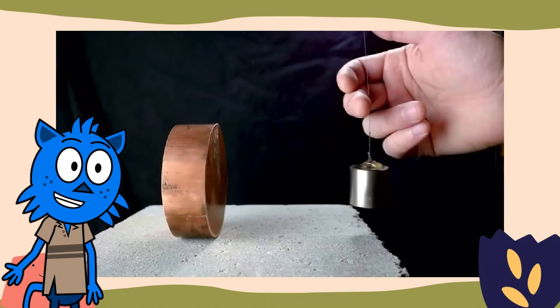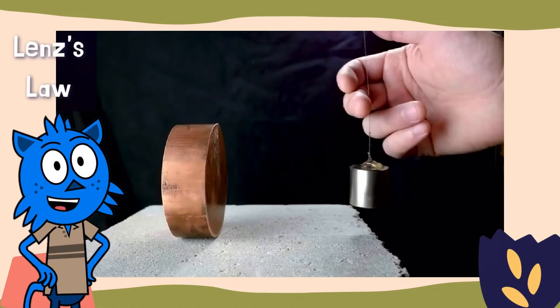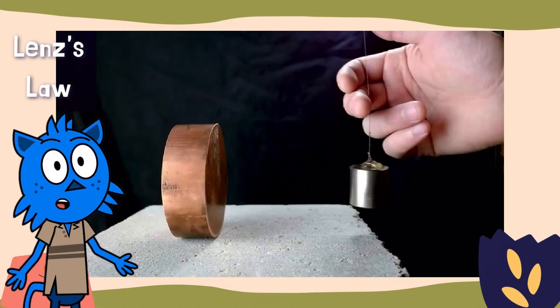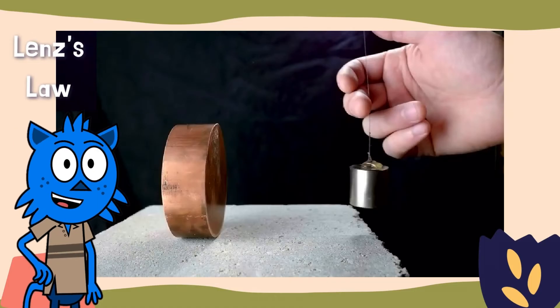To understand how DC motors work, we have to first understand how magnetism and electric current interact — and that's where Lenz's law comes in. When a magnetic field impinges on a conductive material, it generates a current that, through the magnetoelectric effect, then generates its own magnetic field that opposes the original field. That's a lot of words to explain an effect that's pretty cool to watch, so let's take a look.